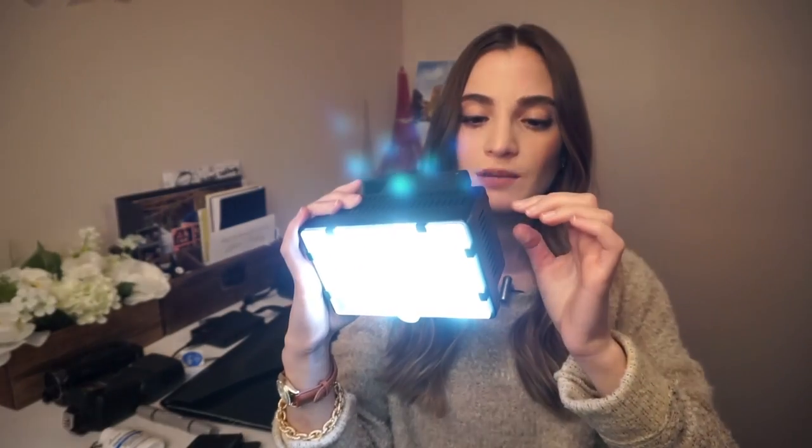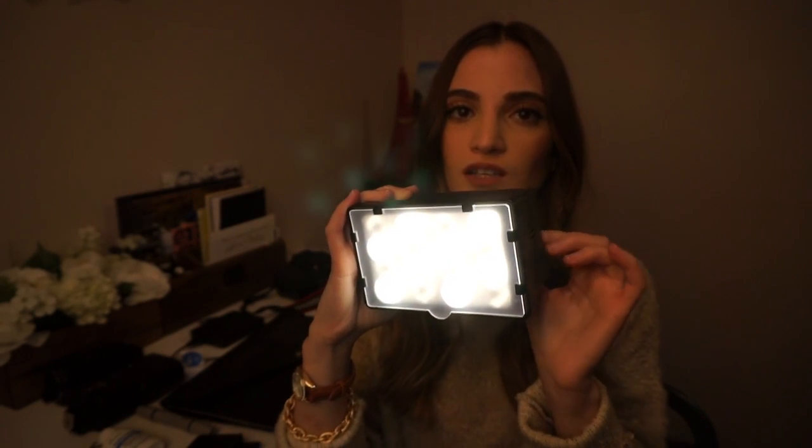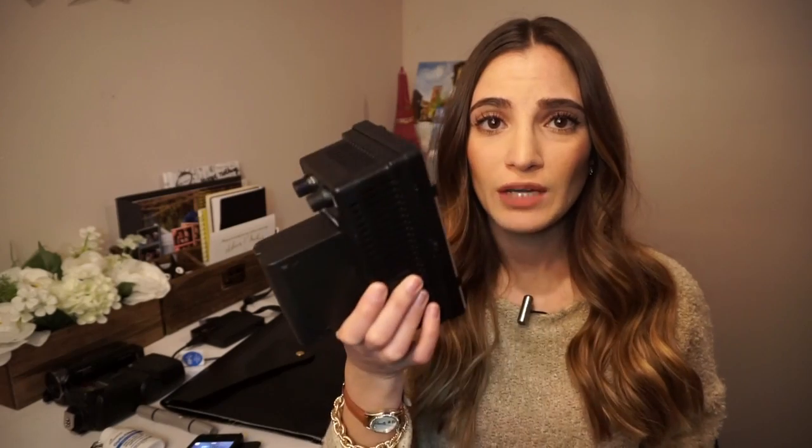You turn it on and the nice thing about this is it has a dimmer, so you can adjust the amount of light. And another really nice thing is you can change the color temperature — so if you want more of a yellow light, you can do that. So would I recommend buying this light? If you have a life insurance policy, probably — because it'll fall on everything and everyone.